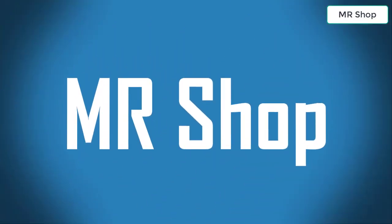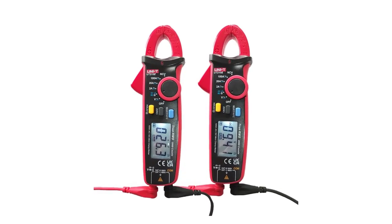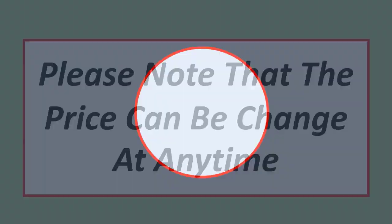Looking for the best digital clamp meter? In this video I have compiled a list of the top 5 digital clamp meters in the market. Please note that the price can change at any time.